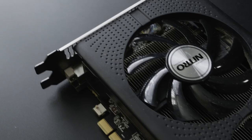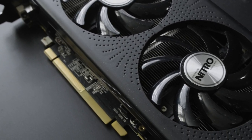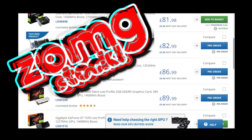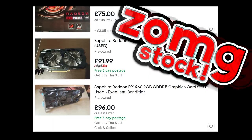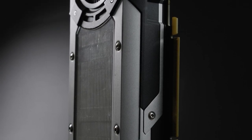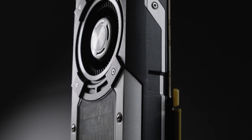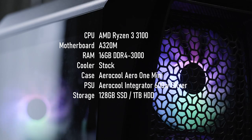I picked mine up for £85, a price which puts it into the same territory as a used RX 460 and a new GT 1030 — two relatively easy-to-find cards which have modern API compatibility, but less VRAM and, at least on paper, substantially lower performance. How does the GTX 770 stand up in 2021, and does the extra VRAM actually help? I am once again whipping out my reasonably priced gaming PC to find out.